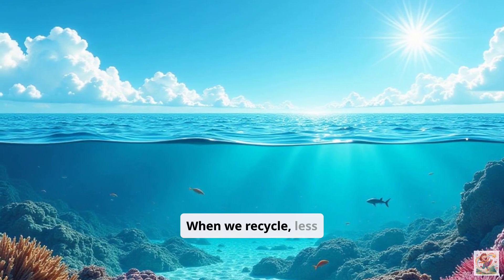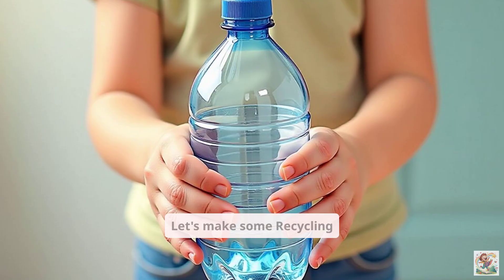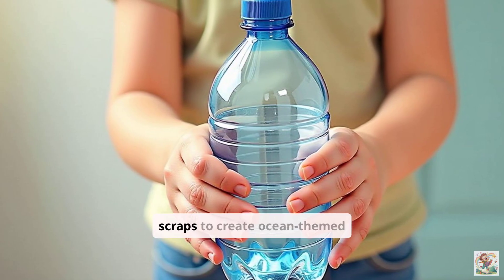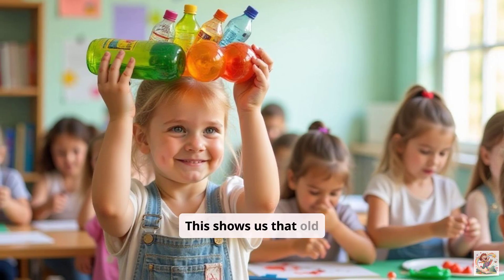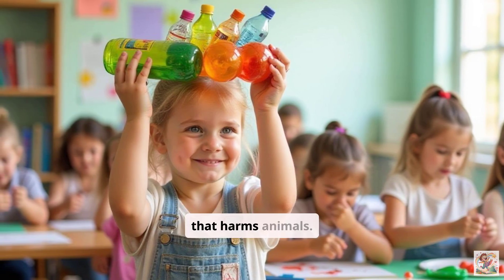When we recycle, less trash ends up in landfills, or worse, in the water. Let's make some recycling crafts. Use clean plastic bottles, cardboard tubes, or paper scraps to create ocean-themed art. Maybe a fish from a plastic bottle or a crab from cardboard. This shows us that old things can become new things instead of becoming trash that harms animals.